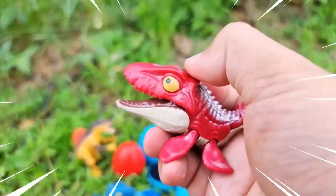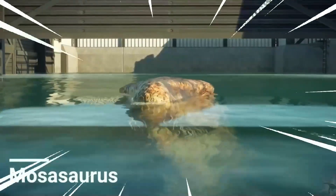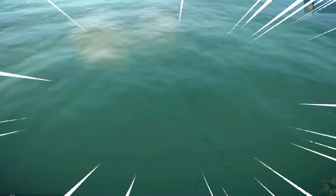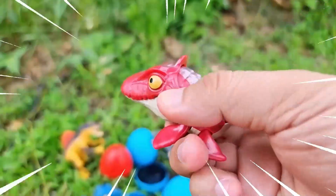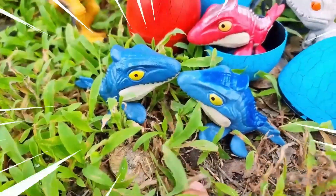Amazing! The Mosasaurus is a remarkable marine reptile that lived during the late Cretaceous period. It was an apex predator of the ancient seas, known for its massive size and fearsome nature. With a streamlined body and powerful flippers, the Mosasaurus was perfectly adapted for life in the water. It had a long slender snout filled with sharp conical teeth, enabling it to catch and devour a variety of prey including fish, turtles, and even